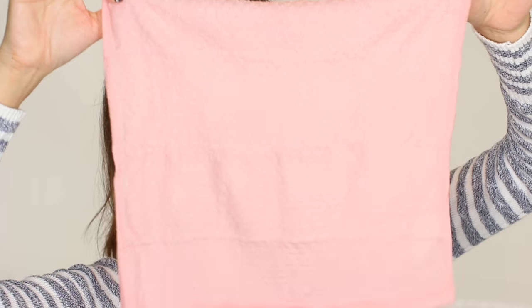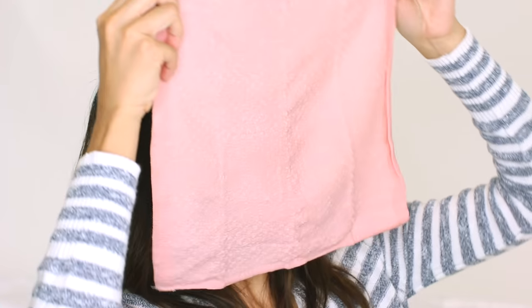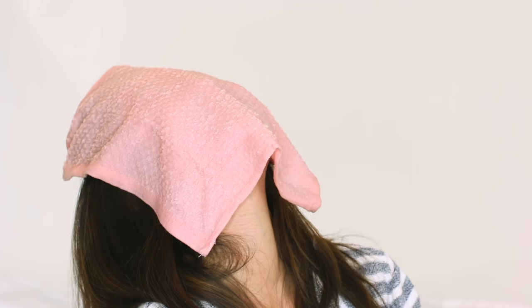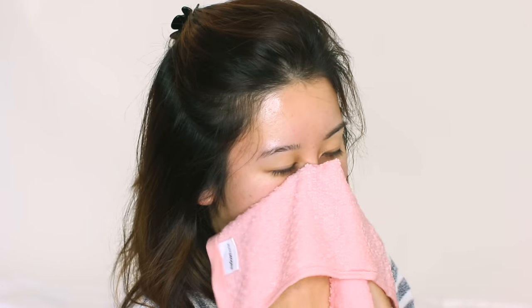By now our face towels should be nice, hot, and steamy. They're actually really hot right out of the pot, so just be careful — let the towel cool down just a touch before you place it on your face and let it steam your face. I also like to just rub off any extra grime; it's like a little bit of gentle exfoliating with the face towel.